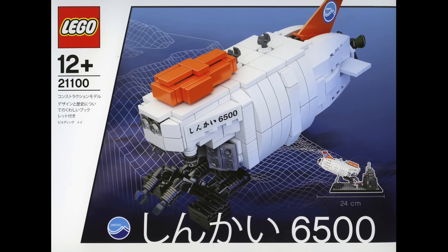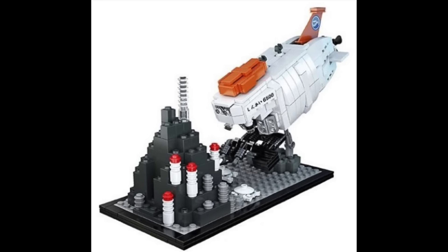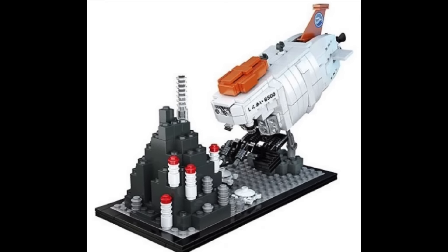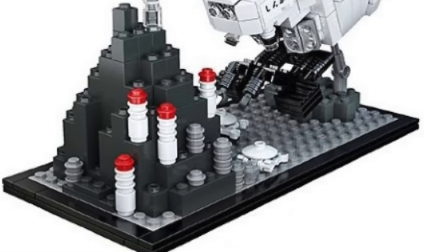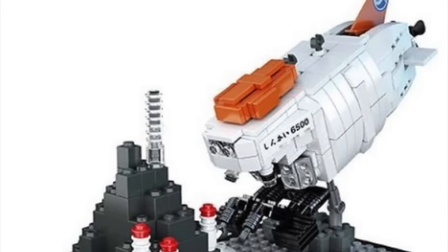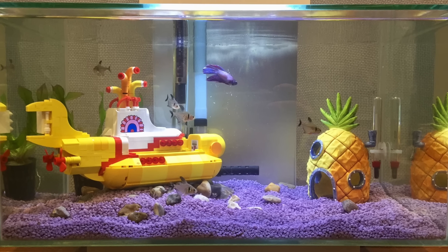At number 40 I have the first ever Cuusoo or LEGO Ideas set — the Shinkai 6500 Submarine. This set ranks here because while I used to love submarines, the set does look a little boring. While I think Aqua Raiders was an excellent theme and should come back, underwater sets are very play-focused but not as cool to display on a shelf. Although fish tanks are always a great choice for these types of sets.